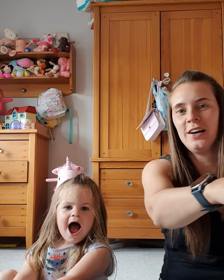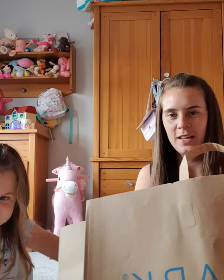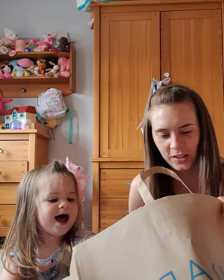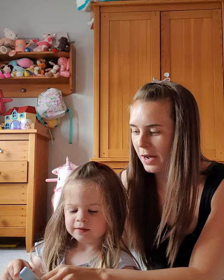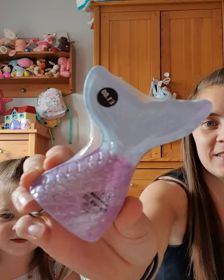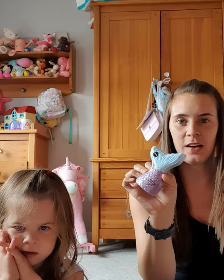Hello everyone! Hello guys! We're back! And what have we got? Our clothes! Right, you show everyone what you got and then we'll try it on, okay? Because it's very very beautiful. Yes, and it's all chosen by you, isn't it? So she's going to get each thing out and show you, and then we'll try it on.